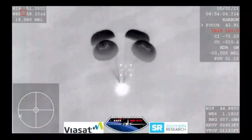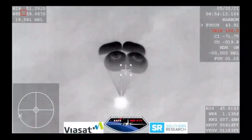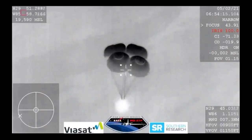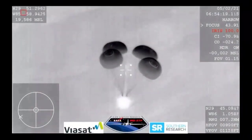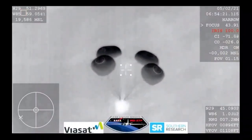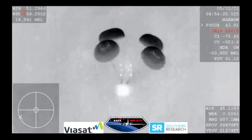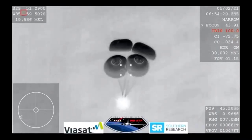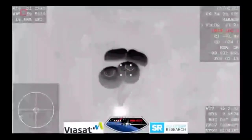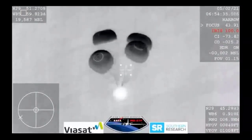If it were daylight we would have an image of those four beautiful orange-and-white parachutes, but we are still getting incredible views even though we are in a nighttime splashdown. We are now waiting for visual confirmation of splashdown.